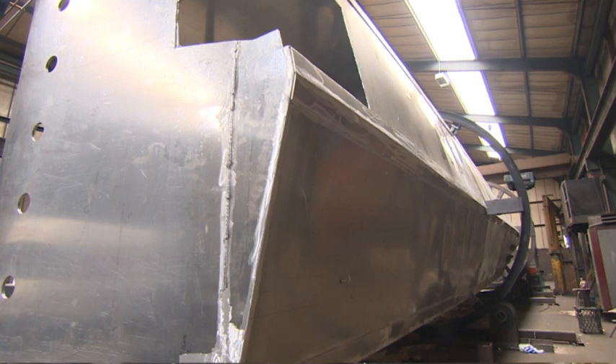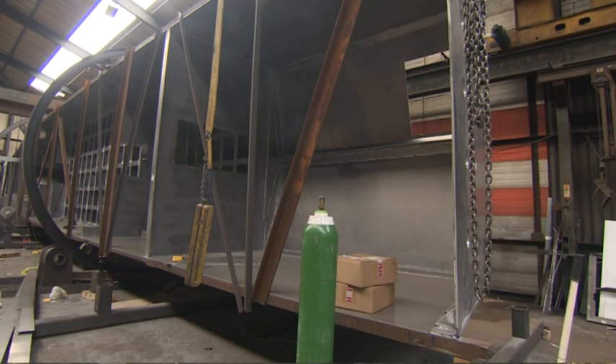Right here we're at the stern. This is where the engine bay is — two 550 horsepower Fiat powertrain engines in there, coupled up to Castola jet drives. And that's where all the power is going to come from. If they're not running at maximum power, they're de-rated so that they can run continuously.